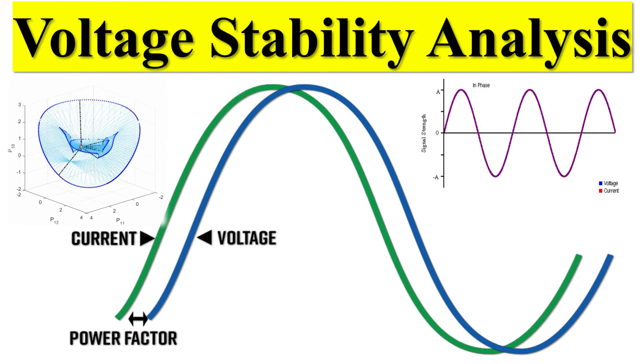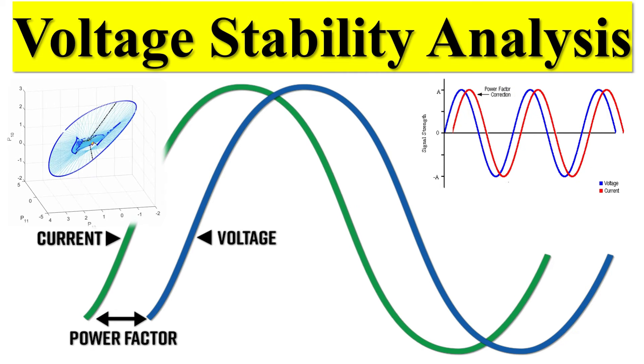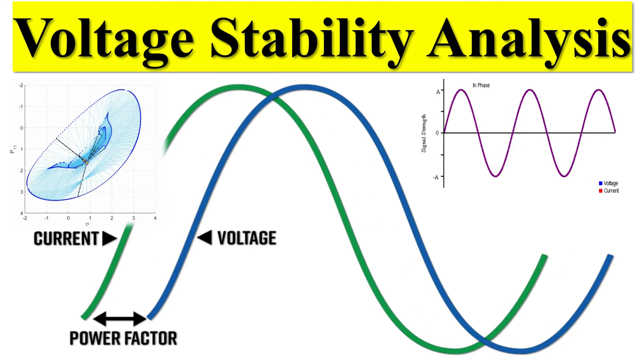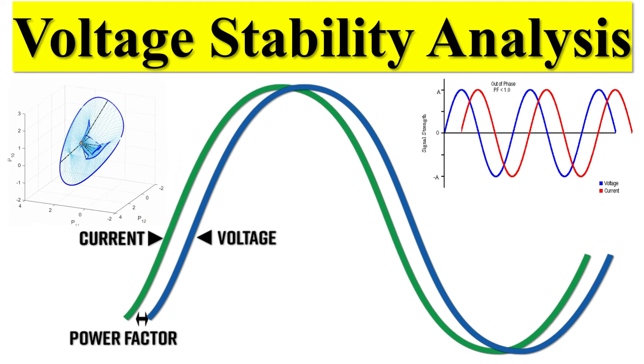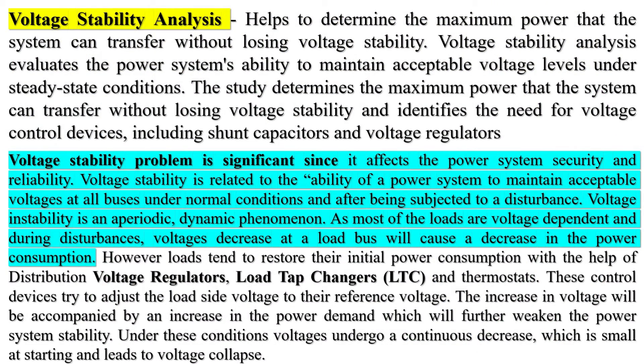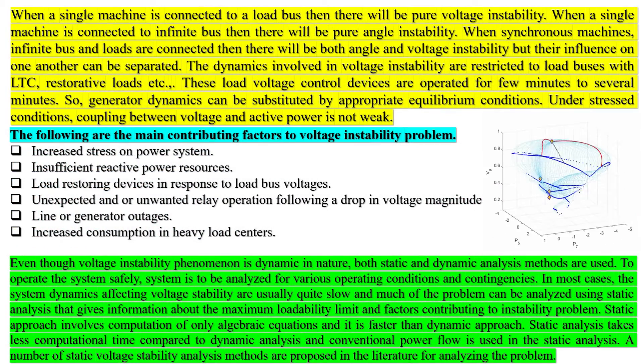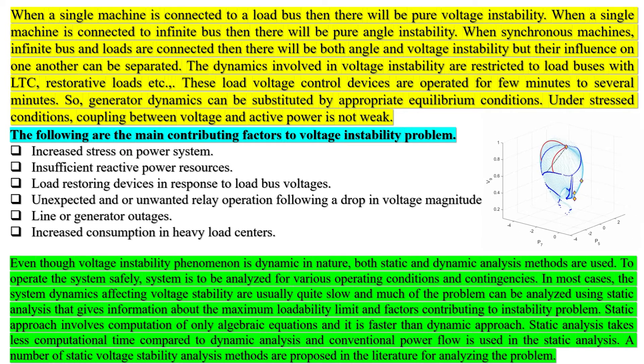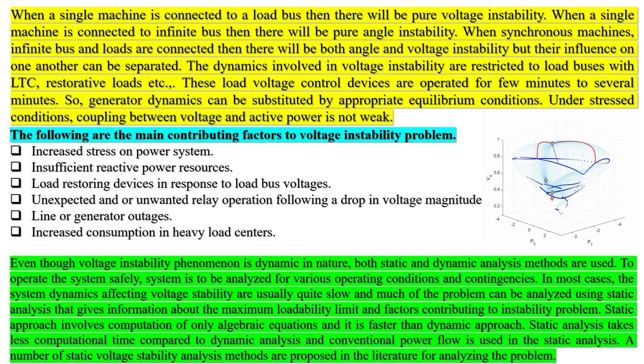Voltage stability analysis helps to determine the maximum power that the system can transfer without losing voltage stability. It evaluates the power system's ability to maintain acceptable voltage levels under steady-state conditions, and identifies the need for voltage control devices including shunt capacitors and voltage regulators. Voltage stability is significant because it affects power system security and reliability, and relates to the ability of a power system to maintain acceptable voltages at all buses under normal conditions. Voltage instability is an aperiodic, dynamic phenomenon.